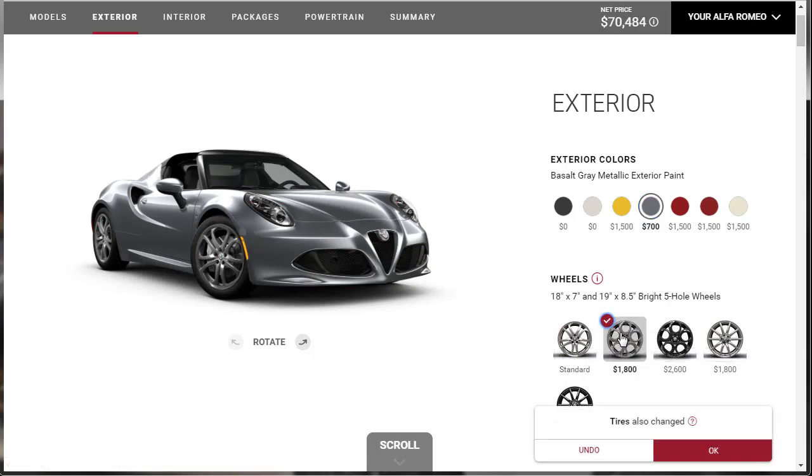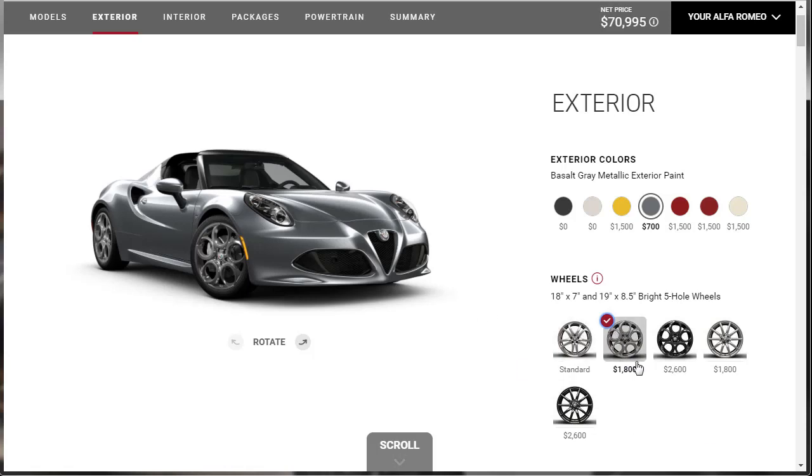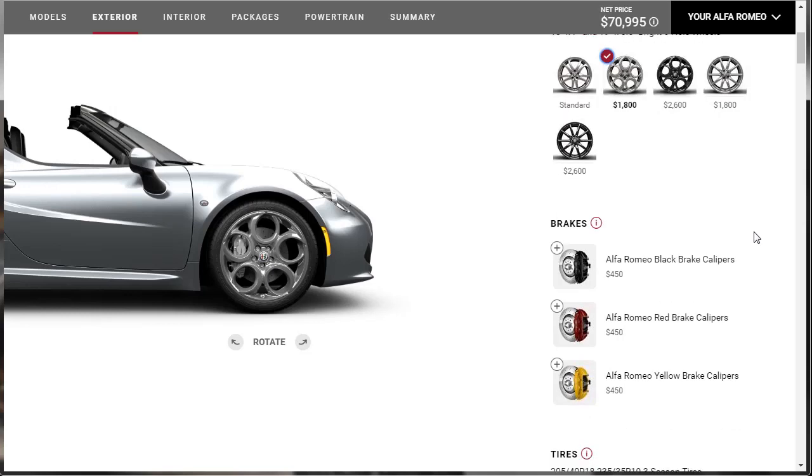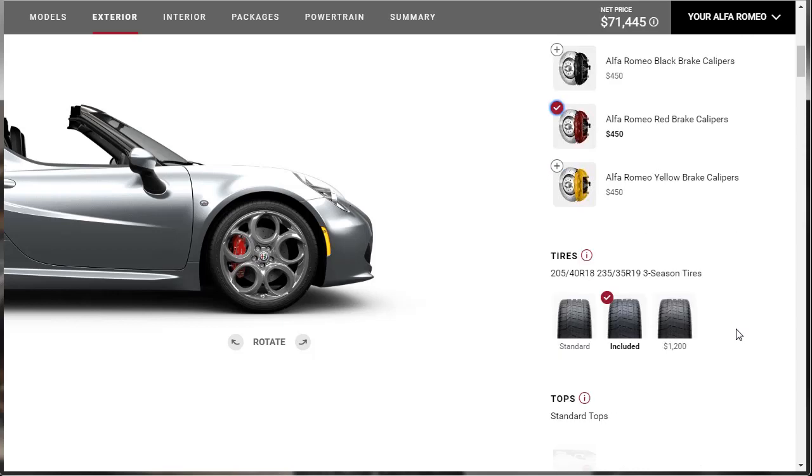We've got those bright five-hole wheels: 18x7 in the front and 19x8.5 in the back. For brake calipers, let's do red — fun choice. For tires, these are the three-season performance tires. We're going to leave it with those three-season tires. That's fine.